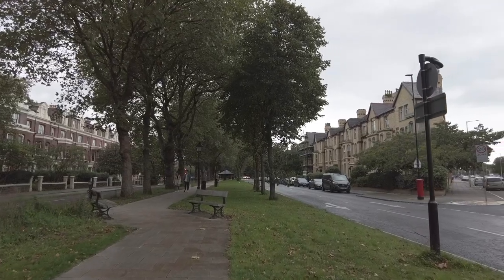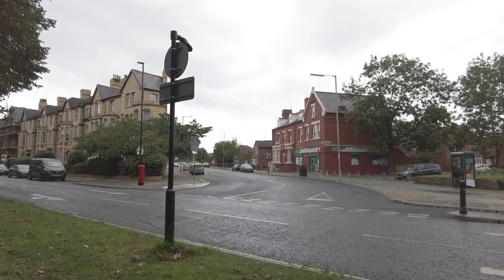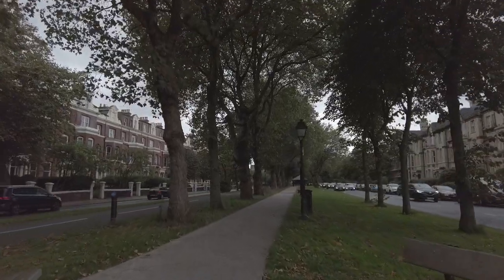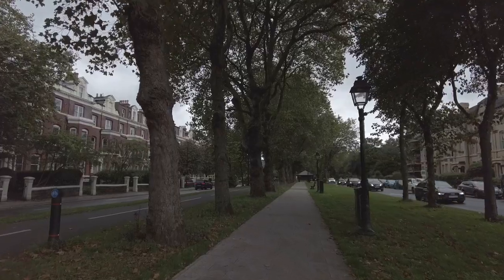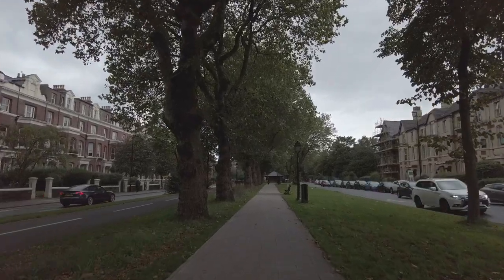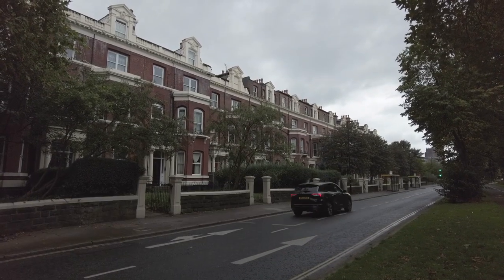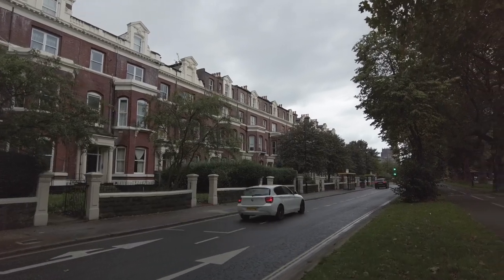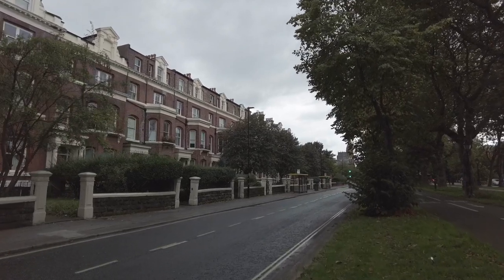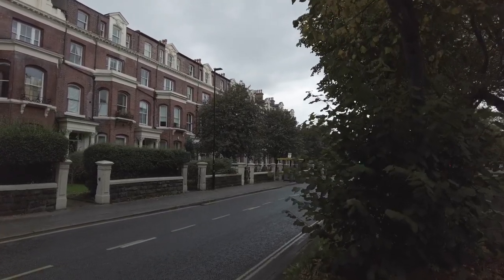But as times began to change and the lives of merchants became a little less profitable, these rich families started to move out of the area and the houses were taken over by a multi-occupancy arrangement where instead of one family living in a whole house, you would probably have three families each with a floor to themselves. It was the beginning of the decline of the area, and eventually these houses became multi-occupancy where rooms are let.